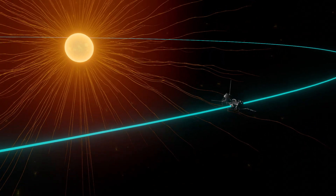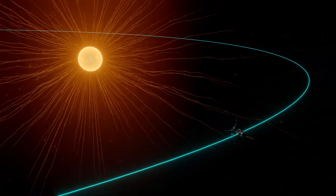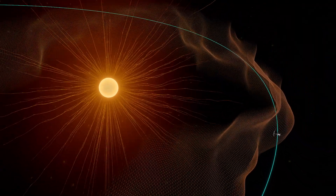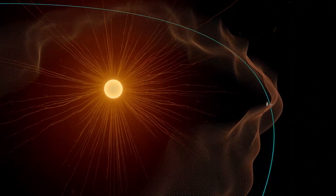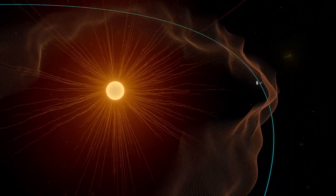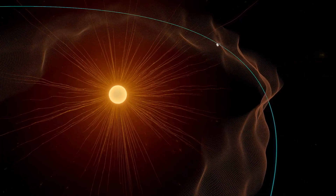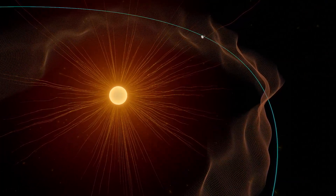The boundary that marks the edge of the sun's atmosphere is known as the Alfvén critical surface. We didn't know exactly where this boundary was, but for the first time in history, a spacecraft has crossed it. Parker Solar Probe ventured into the corona, touching solar material still bound to the sun.